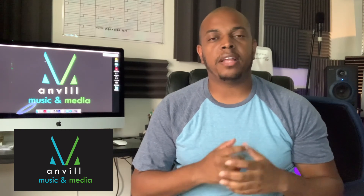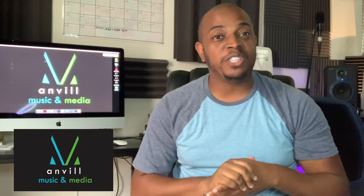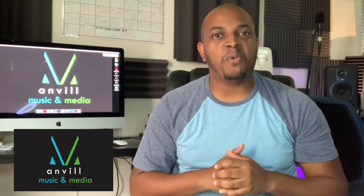Feel free to reach out if you have any questions about this video or anything else in regards to purchasing your first MacBook or your first computer. I wish you luck on your journey. This is Brett with Anvil Music and Media — thanks so much for watching.